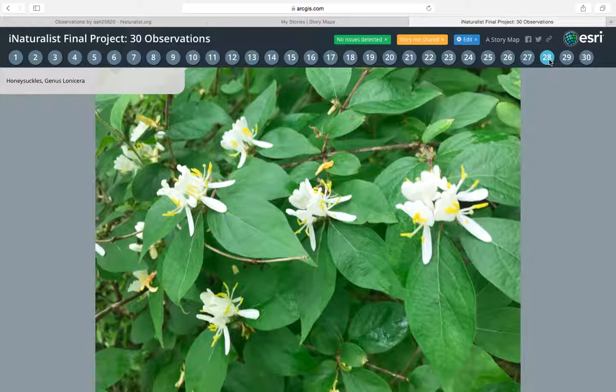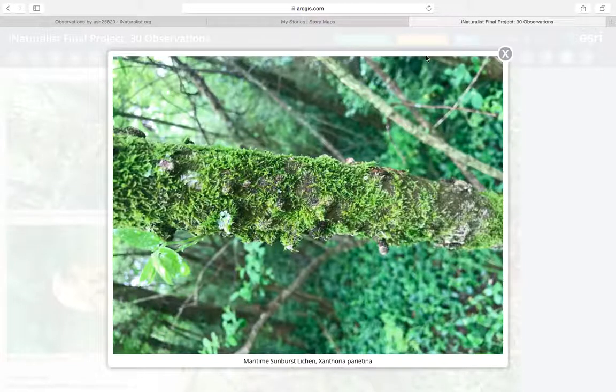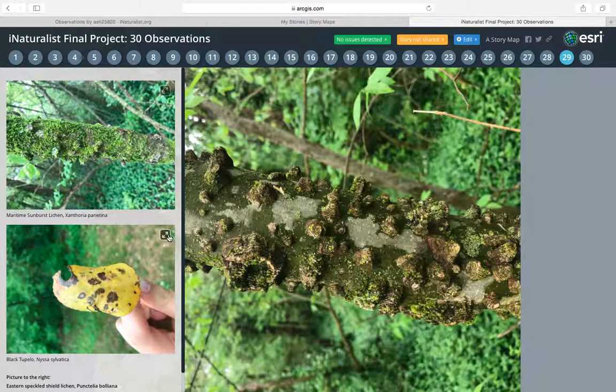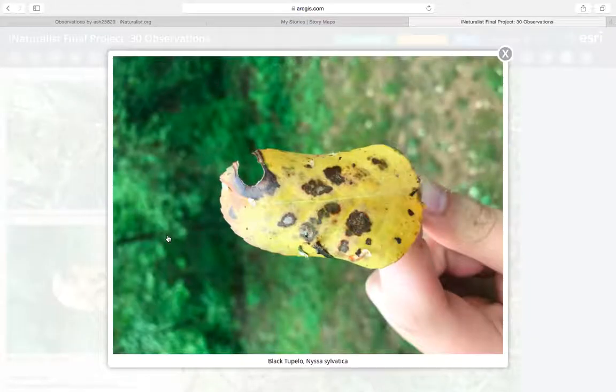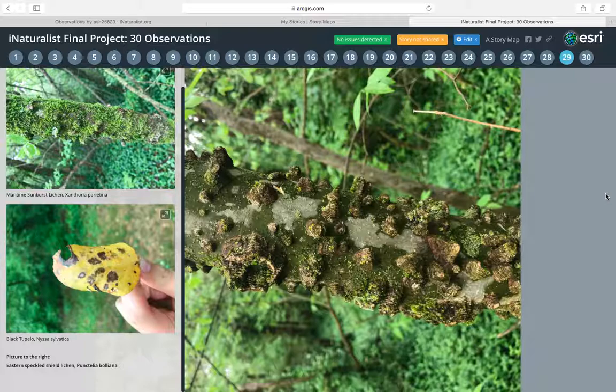The twenty-seventh one is honeysuckle, and again this is like a bigger pull. Then I have my 28, 29, and 30 all together. This picture is a Xanthoria sunburst lichen, and it's a type found on a tree — it looks like it has some moss growing off of it, so I thought that was pretty cool. This one is a leaf from a black tulip tree. I thought this leaf was pretty; I like the yellow color, but if you flip to the back it was completely brown. And then the big picture on the screen is an eastern speckled shield lichen, so another part of a tree. I thought this was mold or moss or something, but it's actually wood — these little circles are part of the actual bark.